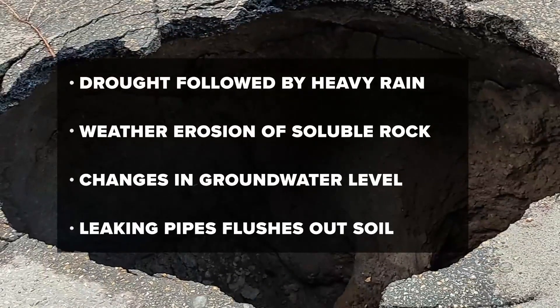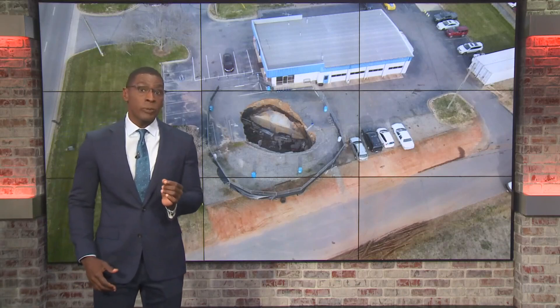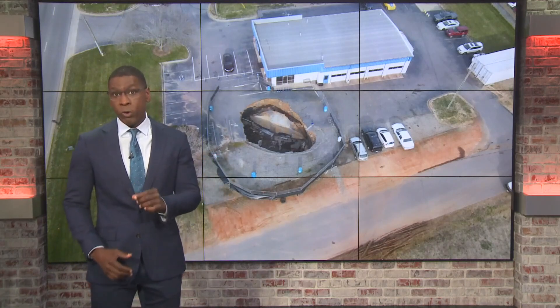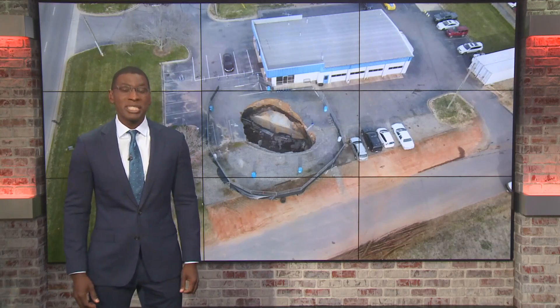Top causes for sinkholes include drought followed by heavy rainfall, weather and erosion, changes in groundwater levels, and leaking pipes that can flush out soil. By using geology and climate, he says they can predict where sinkholes are likely to form and what the impacts could be for the Charlotte area.